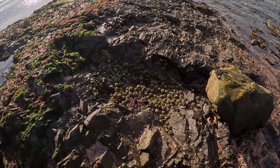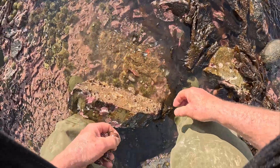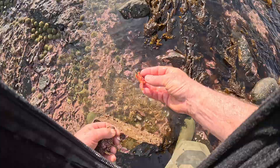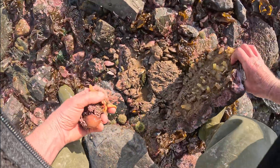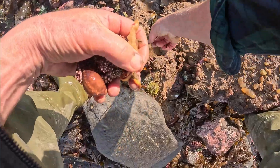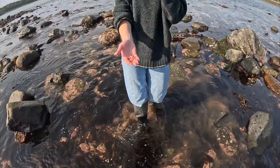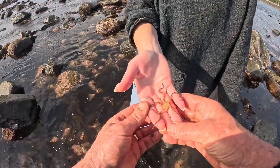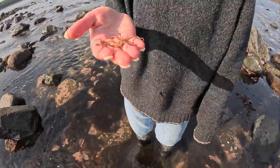Look at the urchins right down here in this little pocket in the ledge. There's a nice blood star. Every rock has a surprise underneath it — green crab hanging out down in there ready to eat everybody. Molly got the brittle star! Hello brittle — that's going to be perfect.